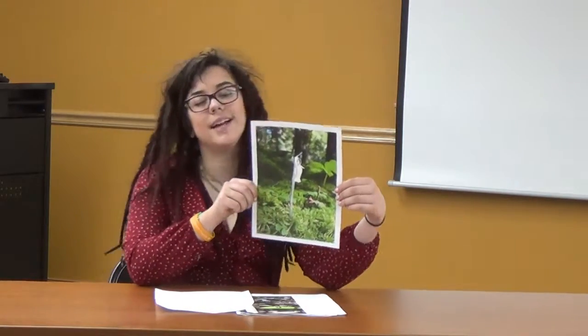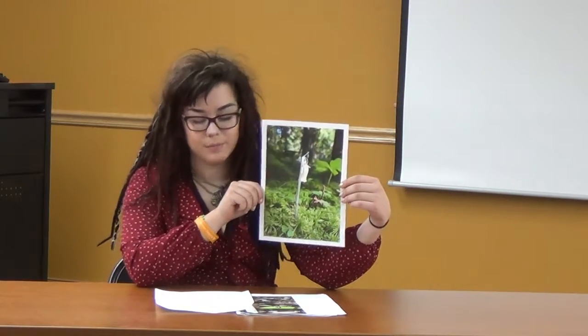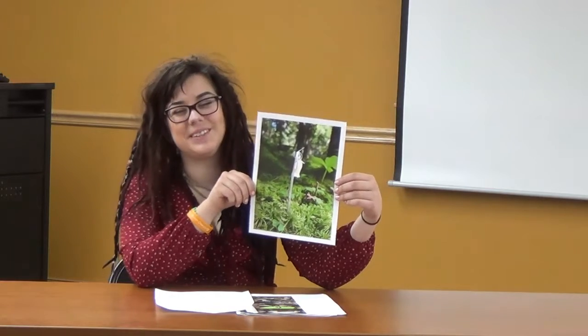My name is Megan Farenkoop, and today I'll be talking to you all about the Indian pipe, or its scientific name, Monotropa uniflora.